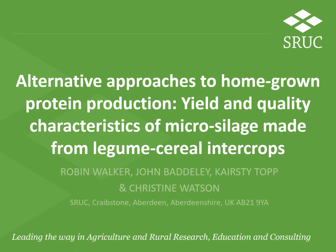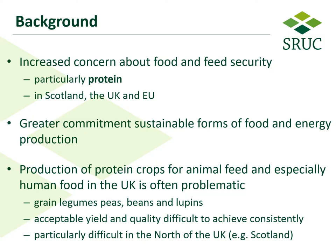Hello, my name is Robin Walker and I'm based at SIUC's campus in Aberdeen in the north of Scotland. My presentation today is about the alternative approaches to homegrown protein production, specifically looking at yield and quality characteristics of micro silage made from legume cereal intercrops.